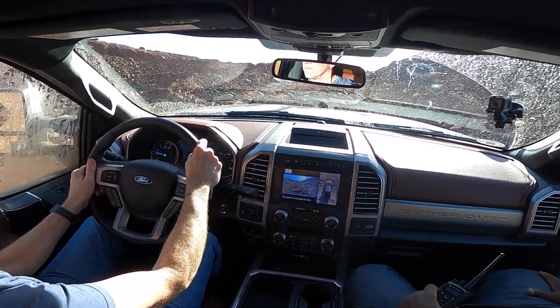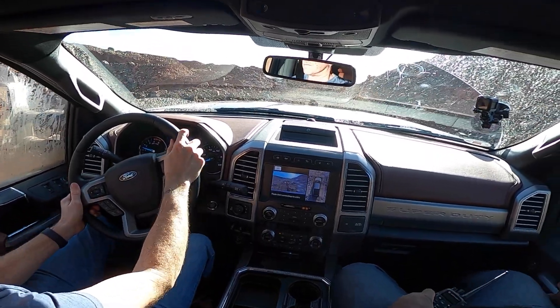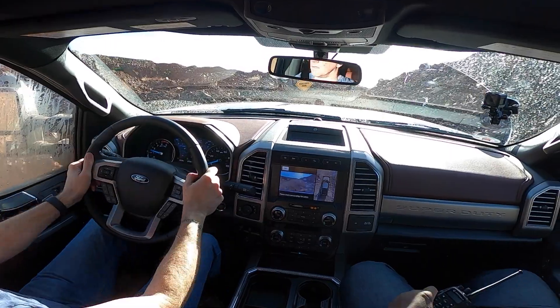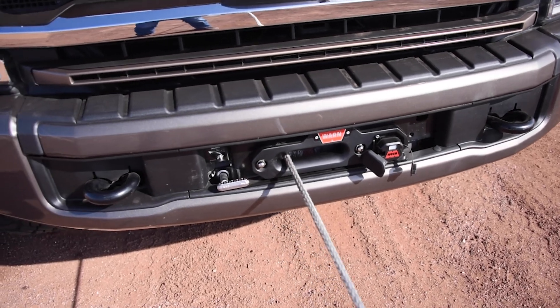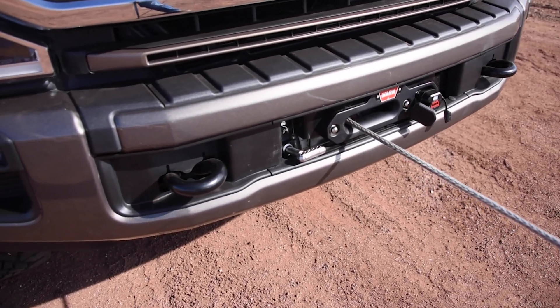Rock crawling up a hill with wet tires and the truck is essentially driving itself — no foot on the throttle at all. The trail control system handles all throttle and braking inputs automatically. For more ambitious off-roaders, the Tremor is even prepped for a 12,000-pound Warn winch, which can be installed by the dealer.